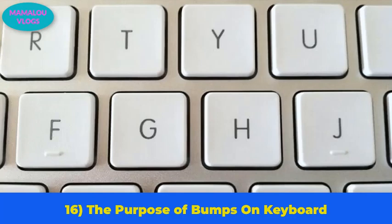Number 16: the purpose of bumps on the keyboard. Look at your keyboard and you will notice the F and J keys have two little bumps on them. They are there for the convenience of users so they can easily find their position on the keyboard without looking at it. It may take some time to get used to, but you'll find using your keyboard much easier.